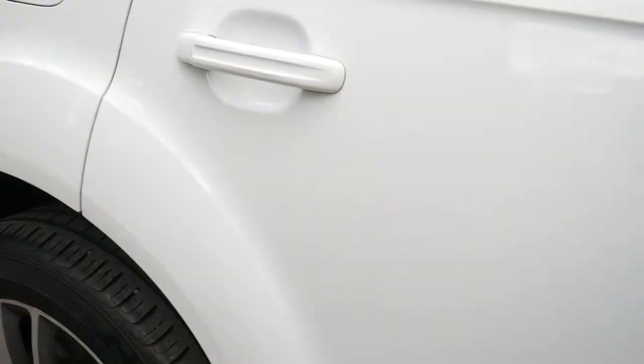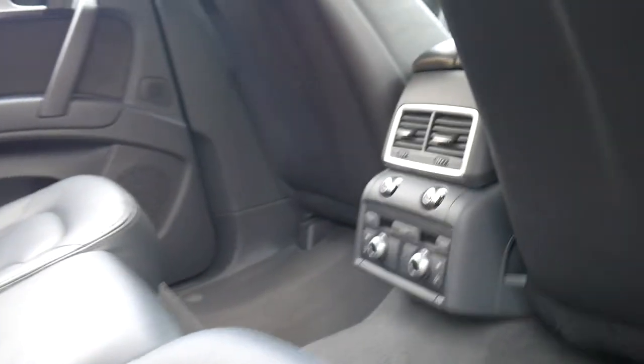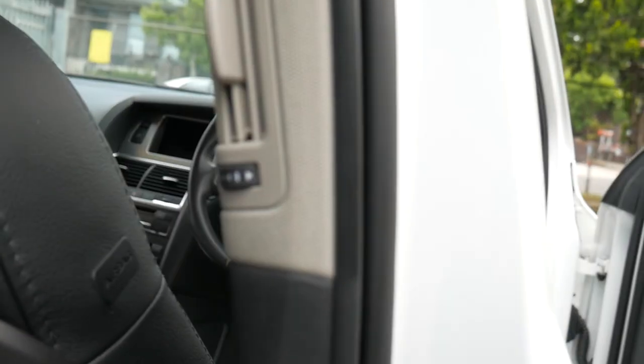It's an S-line, which gets you these lovely wheels and some slightly better trim additions as well. You've got a perforated leather steering wheel, and those back seats fold forward. A really cool feature is that you can actually move these seats — you can see the rails there — you can move them forward and backwards individually.